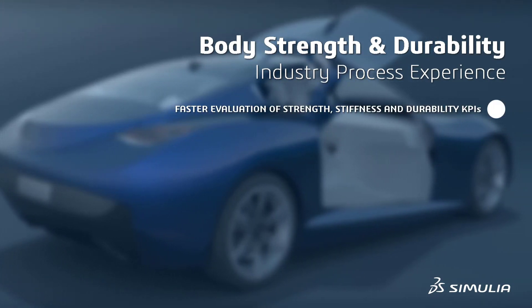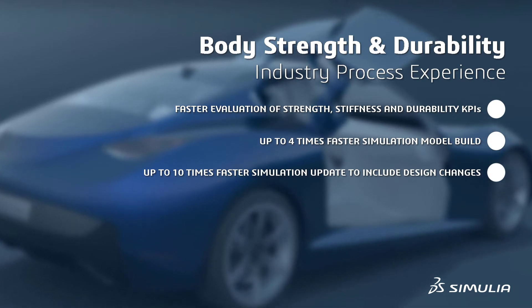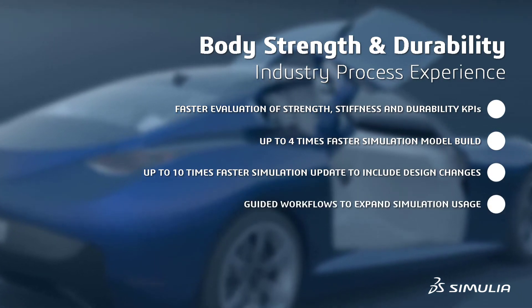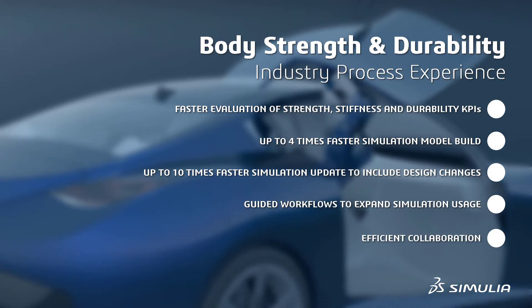The key benefits of this industry process are: fast evaluations of strength, stiffness, and durability KPIs up to four times faster; simulation model builds up to ten times faster with design changes; guided workflows to help expand the usage of simulation; and shareable KPIs through a dashboard to improve collaboration.